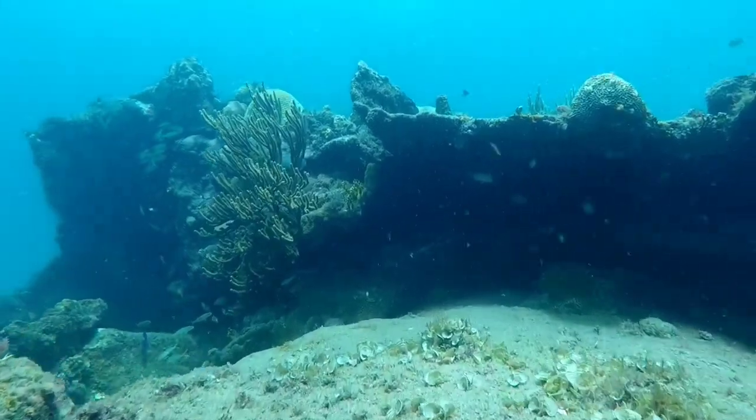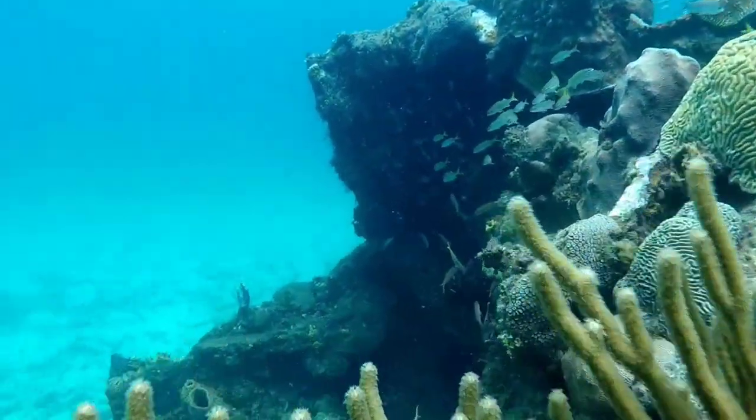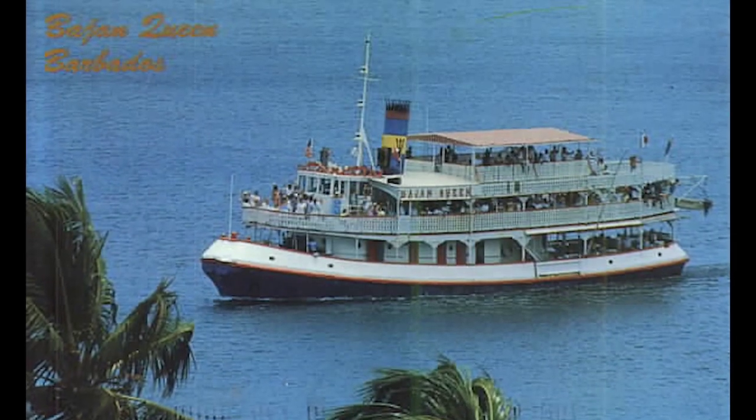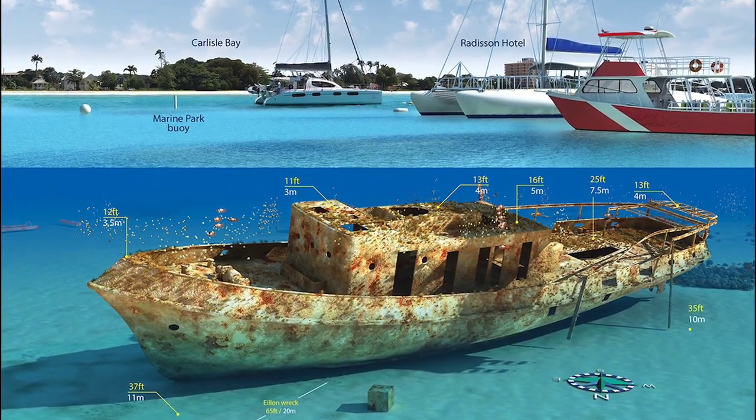It's the only actual piece of the Cornwallis that is left. And then the Bajan favorite — the Bajan Queen. She was a decommissioned tugboat turned party cruiser. Then she turned shipwreck, and she's never been more productive since.